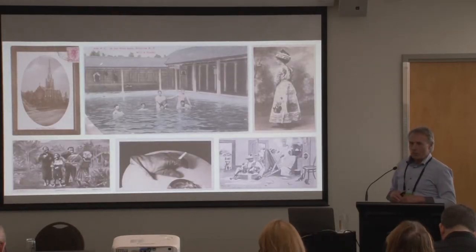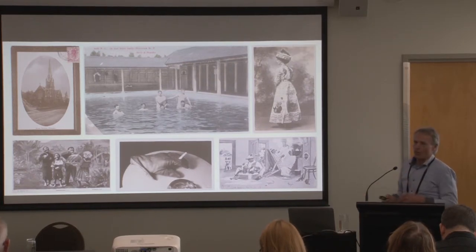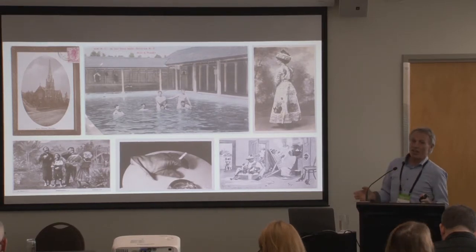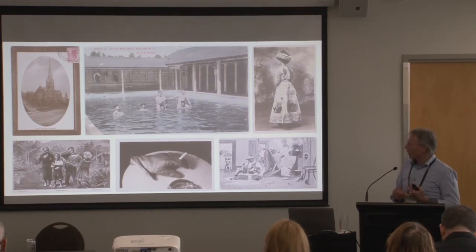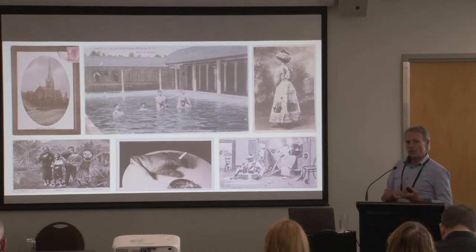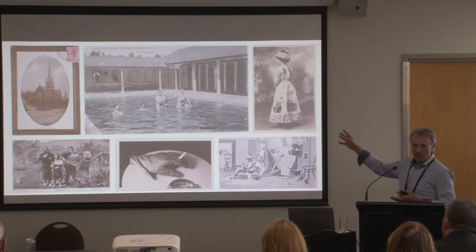Once our processes were in place, the next question was what are we going to shoot and how do we kick off? So we started with postcards — nice and simple, easy to deliver. We had 3,000 of them and shot front and back. Shooting those 3,000 allowed us to lock down our capture processes, colour accuracy, and workflow all the way through to loading into EMU.